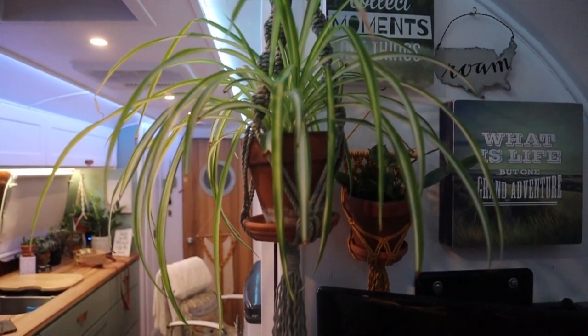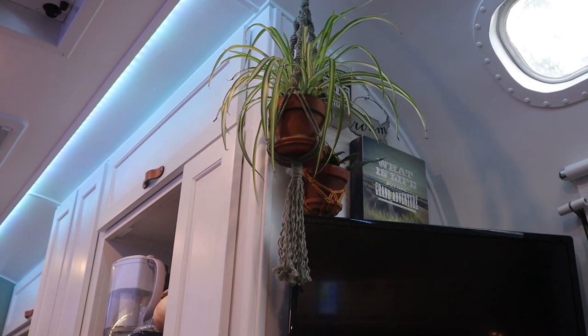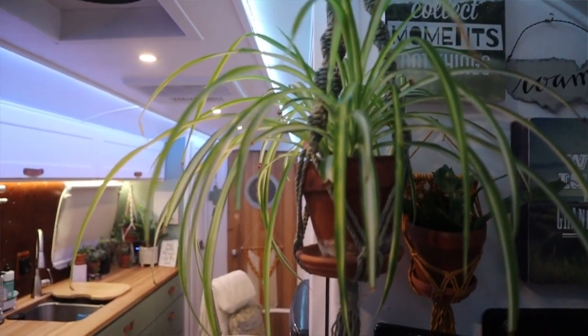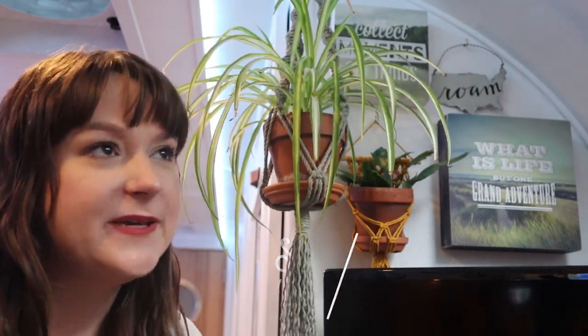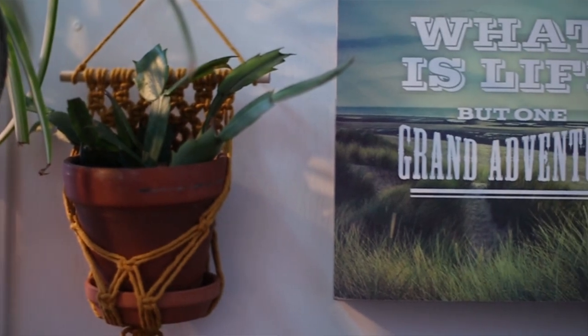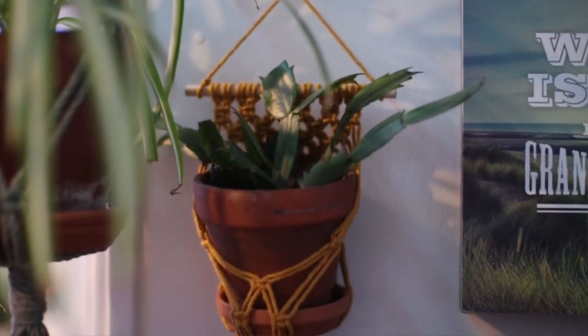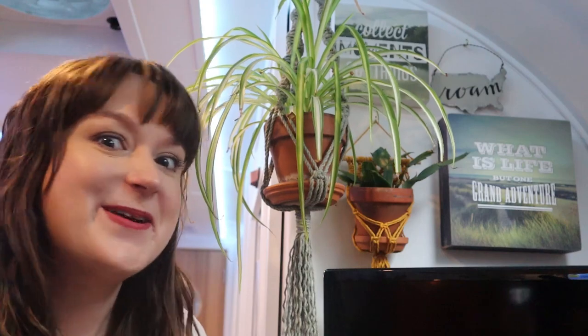Above our little plant shelf and our TV, I have a couple of hanging plants. This one up front is a spider plant — mine has never produced babies yet, but I'm excited for when it starts to make little babies. And then hiding over here is a little type of holiday cactus that I started from some cuttings. I don't know what type of holiday cacti it is — I know there are Thanksgiving, Christmas, and Easter holiday cacti — so we'll see depending on when it blooms. I haven't had it started very long, probably a year. It hasn't bloomed yet, but I'm sure it'll be pretty.